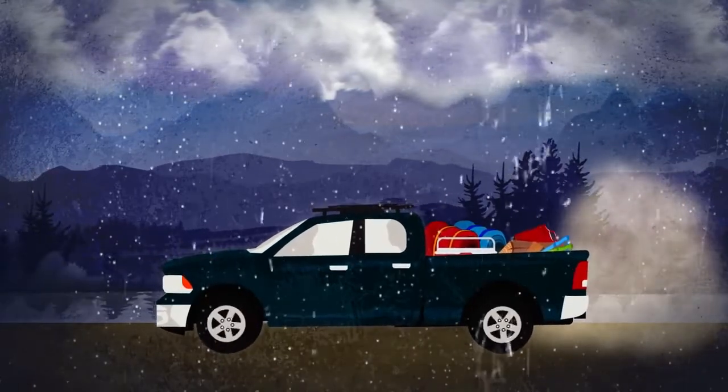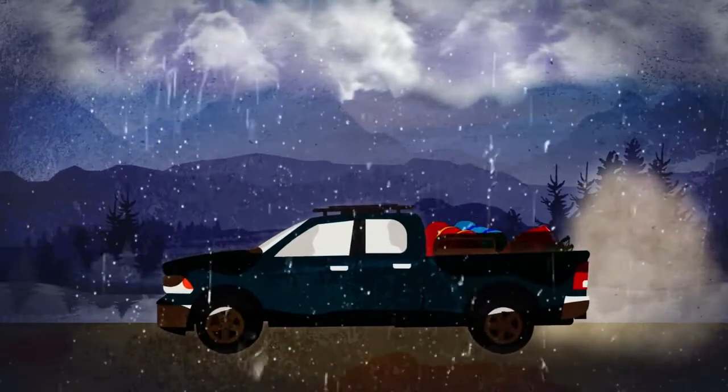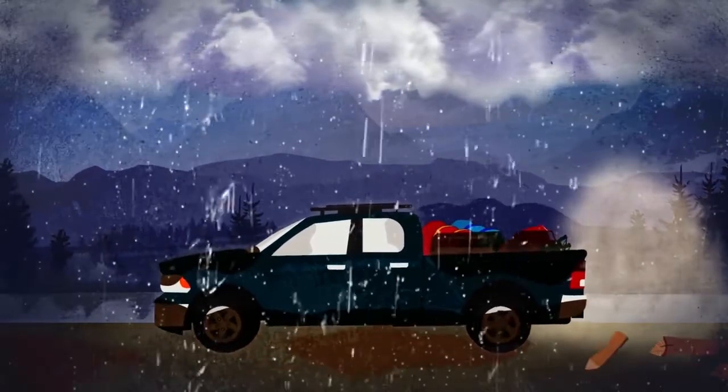Hard. Soon, the dusty, bumpy road turned into a muddy slush, and our truck, along with everything in the truck bed, was covered in a thick layer of mud. And as we later realized, we had lost some of our gear along the way too.